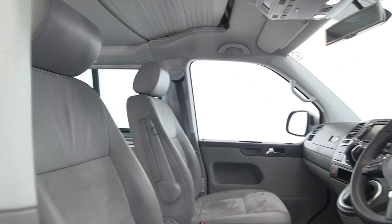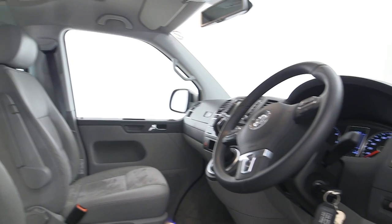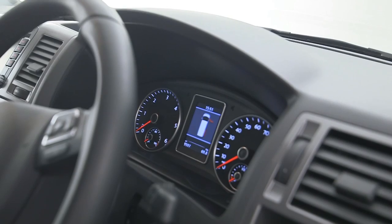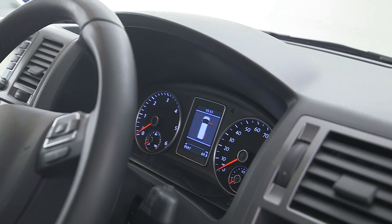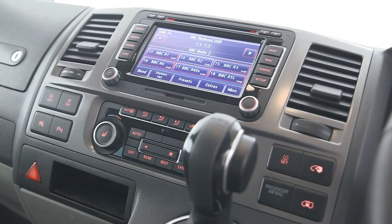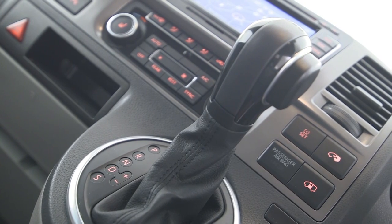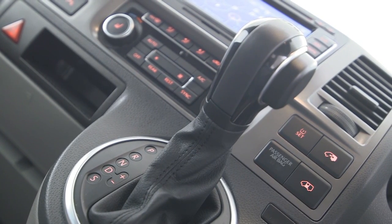It certainly doesn't feel like a commercial vehicle in here. Check out the three-spoke steering wheel and all this fantastic visual grammar from a VW car that's very familiar in here. Our test van has some extra goodies installed, including sat-nav, DAB radio, and plenty of other little bits and bobs to excite the soul. It also has the DSG gearbox, which in automatic mode is so good you can't even hear the engine change gear.